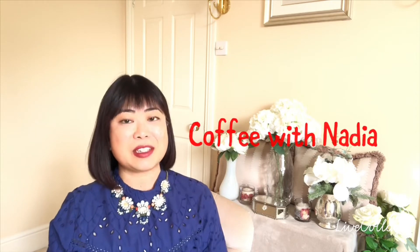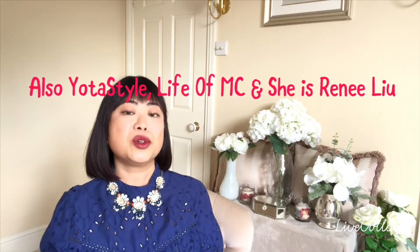Hi guys, welcome back to my channel! Today I'm doing another tag — this one is called 'Most Used, Least Used, and Cutest Bag in My Collection.' It was created by the lovely Coffee with Nadia, who also tagged me. I was also tagged by three other lovely ladies: Penelope, Patti Perez, and the wonderful Be Fabulous with Me Irene. Thank you so much, ladies — I'll link their channels in the description box below. Let's get started!